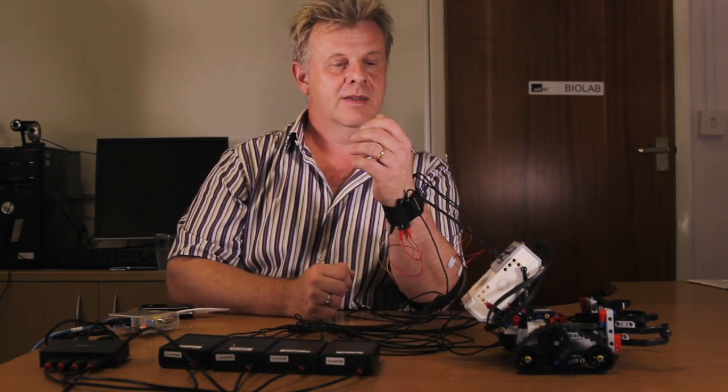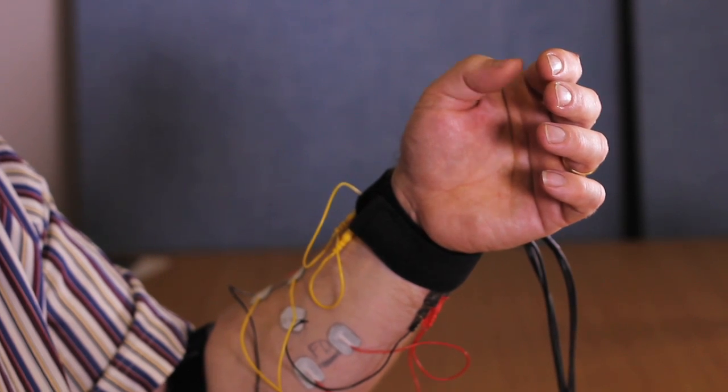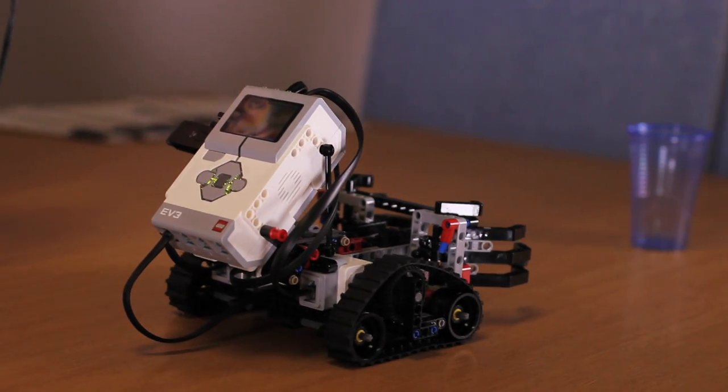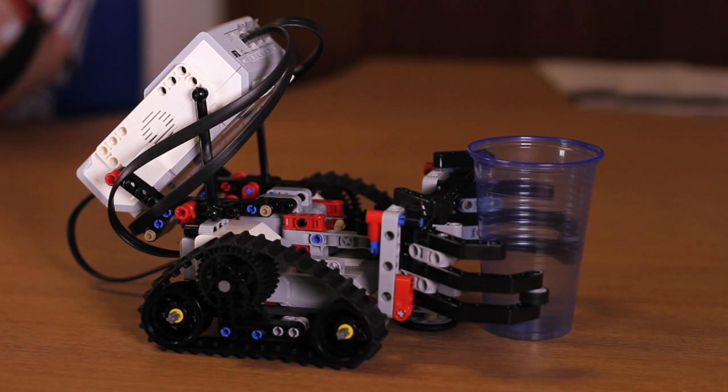Here it goes. By flexing my thumb, I will force the robot to move forwards.